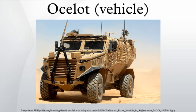The Ocelot will be the first British military vehicle to meet the MoD's recent Generic Vehicle Architecture requirements. The GVA requirements are intended to create a single, standard digital electronic and electrical architecture for UK vehicles.